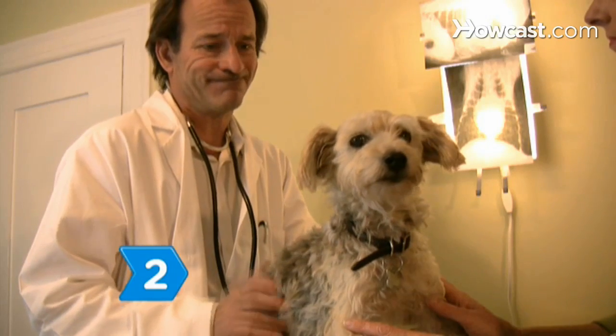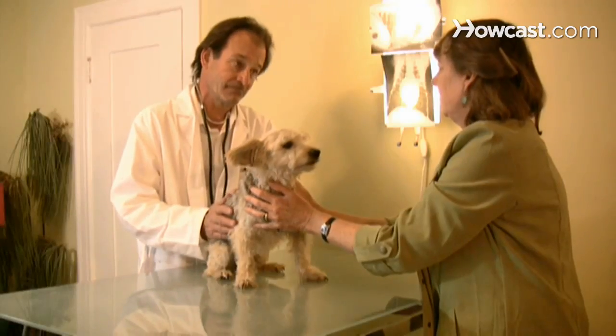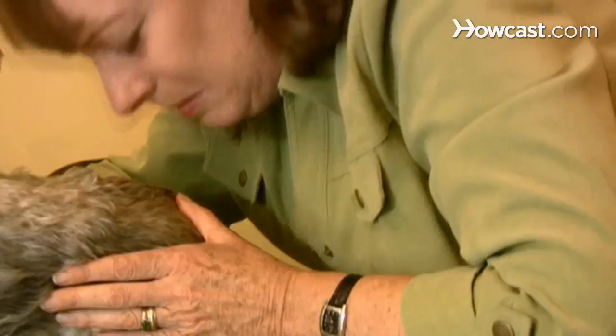Step 2. Schedule with a trusted vet to perform the procedure. Join your buddy for the last moments as a loving way to calm their fear and complete your life together. Normally, the vet will leave you alone to say goodbye afterward.